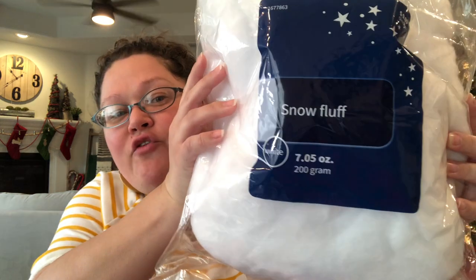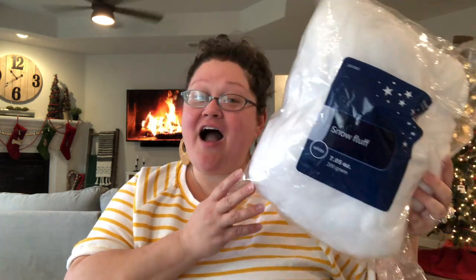I tell you that because this first set of stuff that I hauled is all for the dolls. I got three bags of this Snow Fluff. It was originally $9.99, and I got it for 90% off at the Hobby Lobby Christmas clearance — so that makes this giant bag of fluff $1. I hope this will work for stuffing for my rag dolls. Fingers crossed.